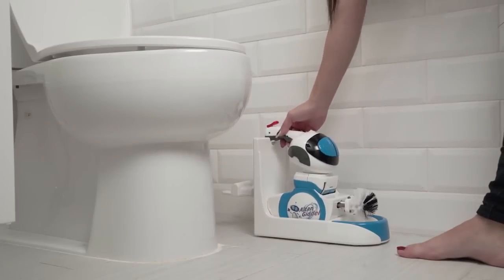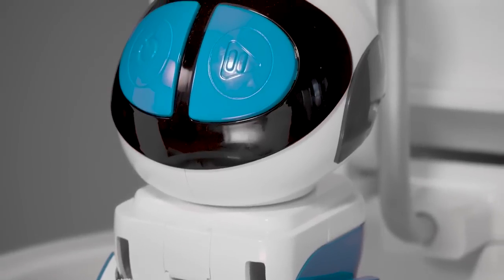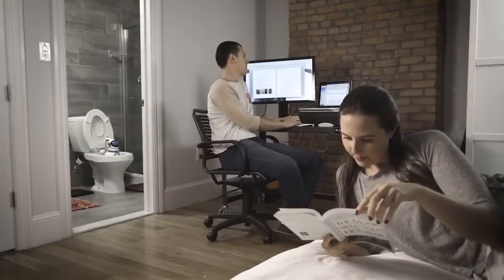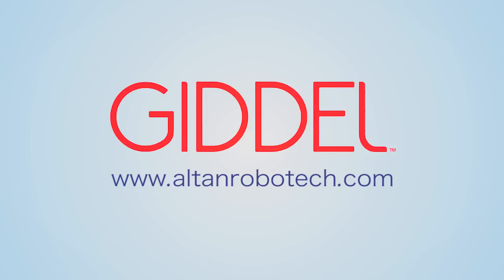Goodell also has its own charging station for easy storage and accessibility. With a one-year limited warranty, you can be free from the disgust and tedium of cleaning your toilet. It gives you more time to spend with your family, because family matters to Alton Robotech.